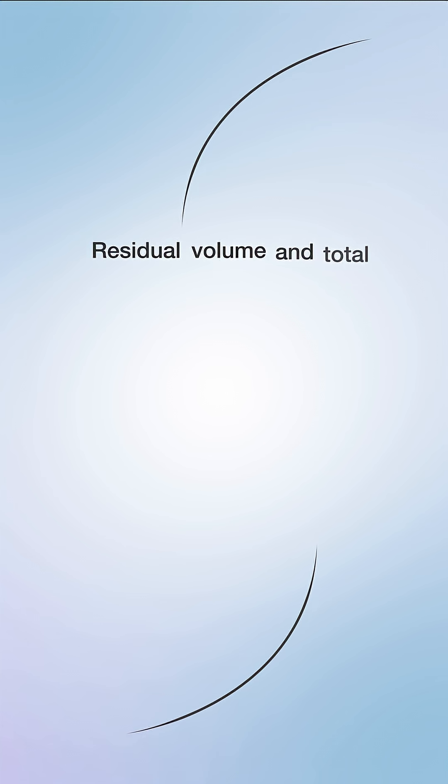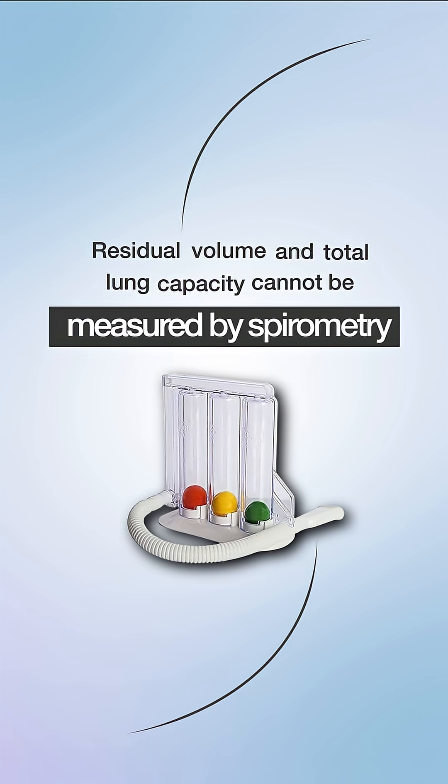Important viva point: residual volume and total lung capacity cannot be measured by spirometry. All other volumes and capacities can.